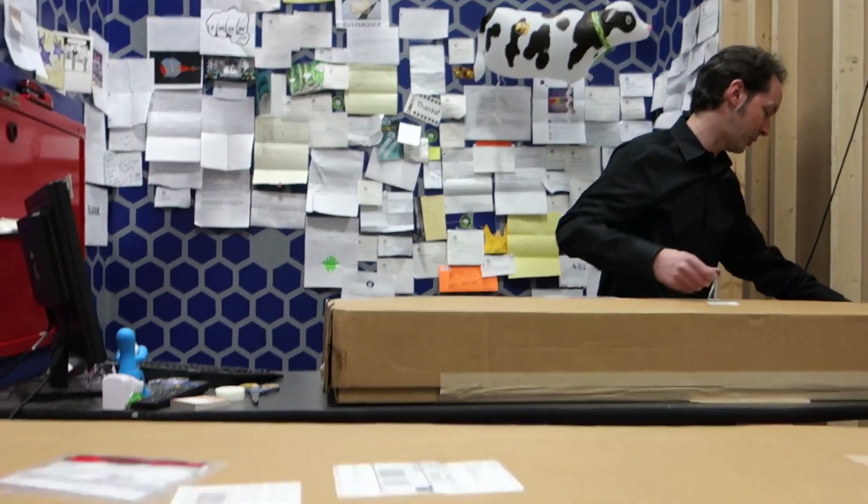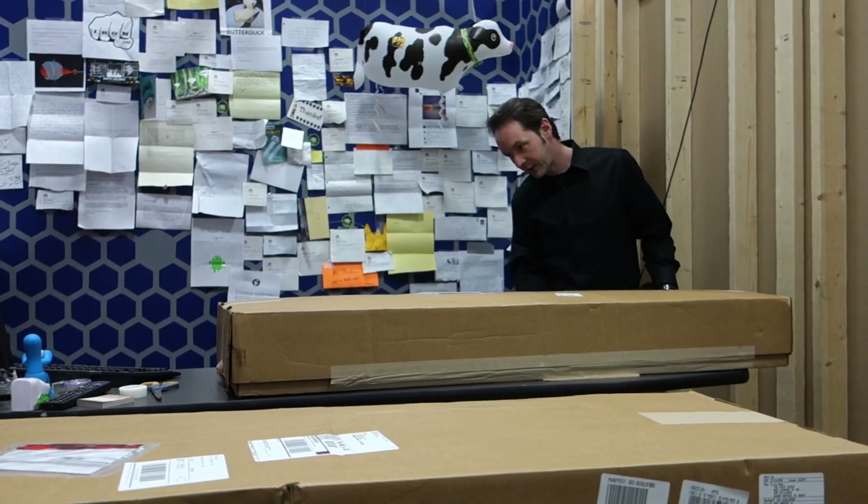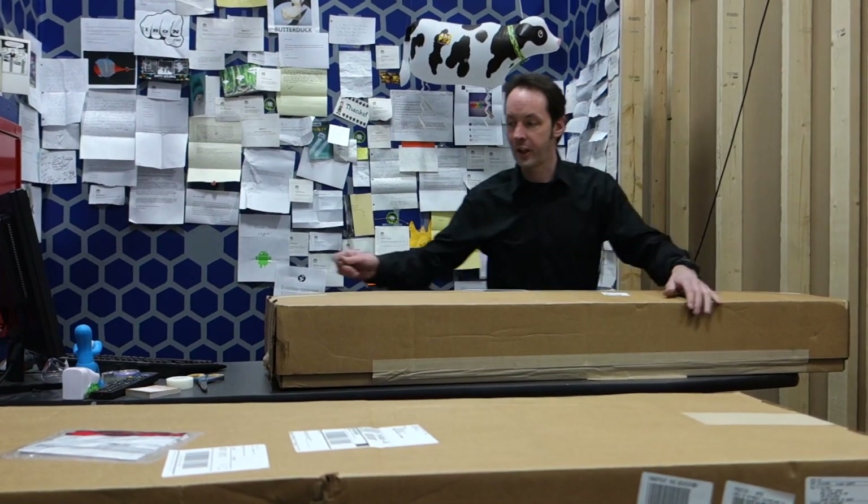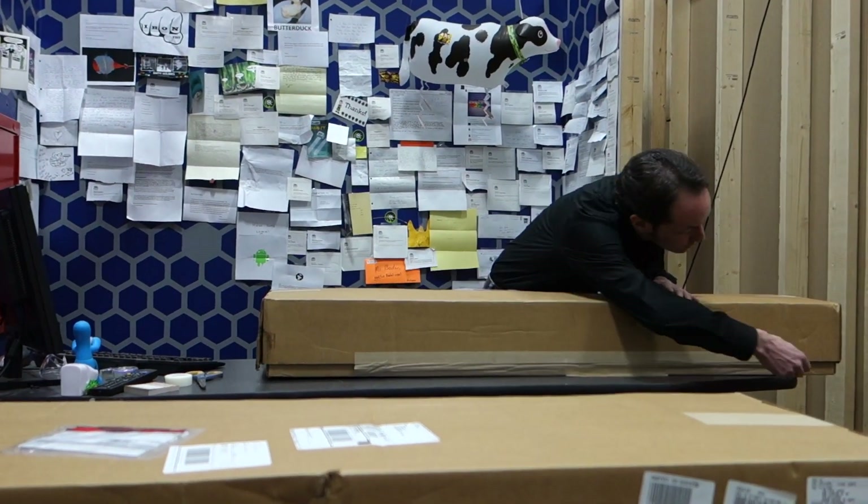You'll notice there's a lot of these boxes. We did a fundraiser a while back on the live stream with all the guys hanging out at irc.thegeekgroup.org.